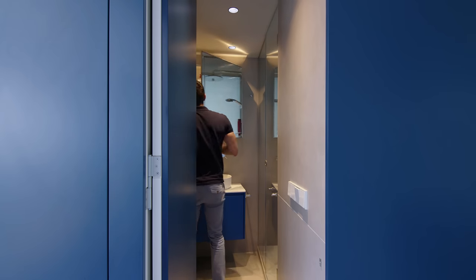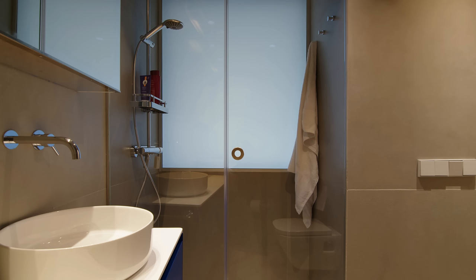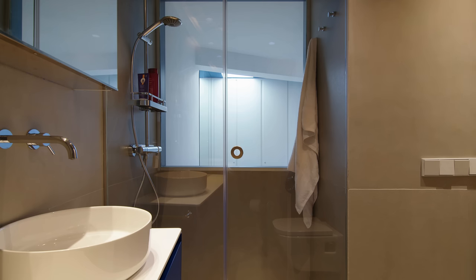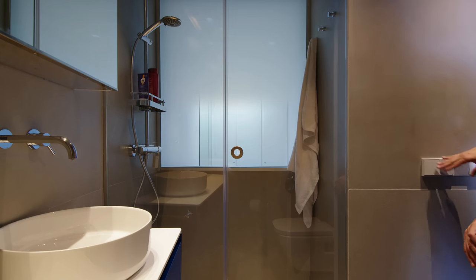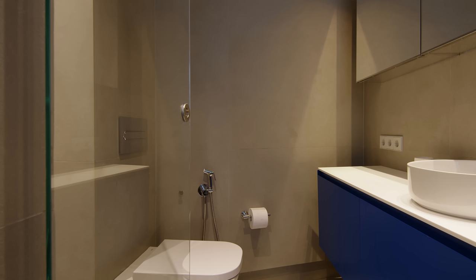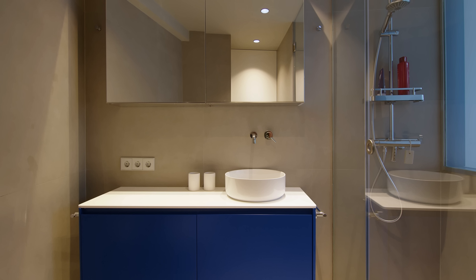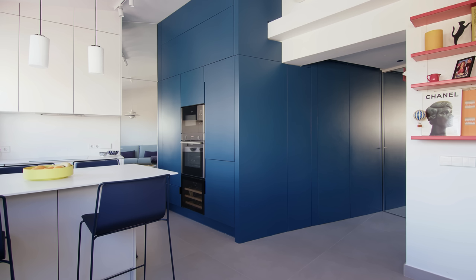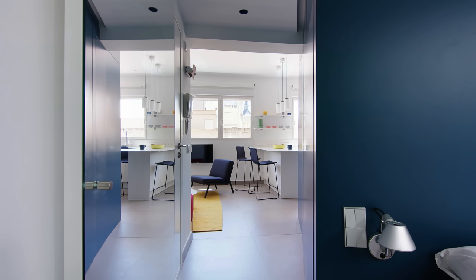The bathroom is possibly the most unique room in this apartment. It has a window to bring in natural light from the skylight in the bedroom. The glass can change from transparent to opaque when privacy is needed. In the bedroom, when you switch on the light of the bathroom, it looks like a light box. Above the sink is a mirror with storage. The floor of the apartment is a large grey tile and it covers the whole floor including the bathroom, because we wanted to make it a continuous space. By doing this, the apartment looks bigger.